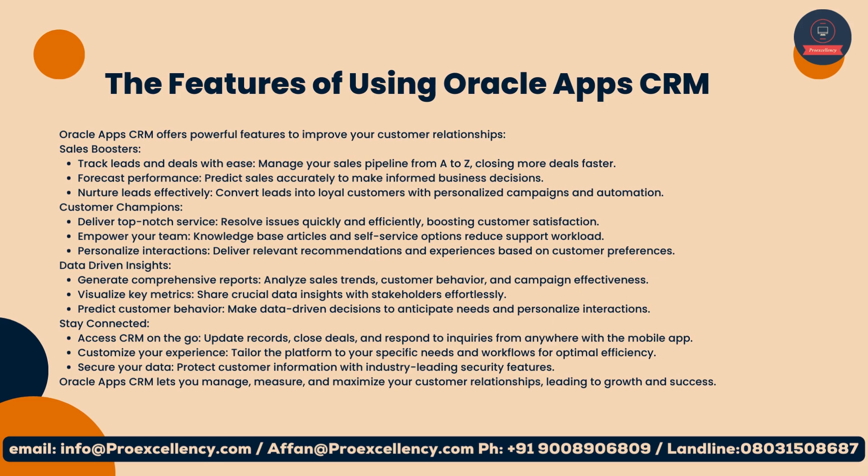Customer champions: deliver top-notch service, resolve issues quickly and efficiently, boosting customer satisfaction. Empower your team with knowledge-base articles and self-service options to reduce support workload. Personalize interactions: deliver relevant recommendations and experiences based on customer preferences.